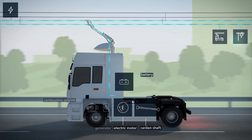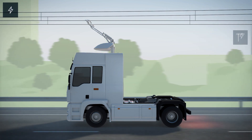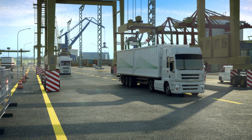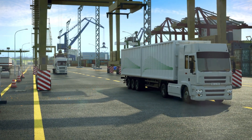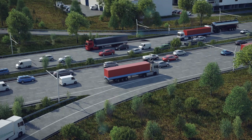The pantograph allows for flexible operation of the truck in all traffic situations. The e-highway trucks are just as versatile as conventional trucks, and with the on-board battery, zero emission transport becomes possible along the entire transport route.